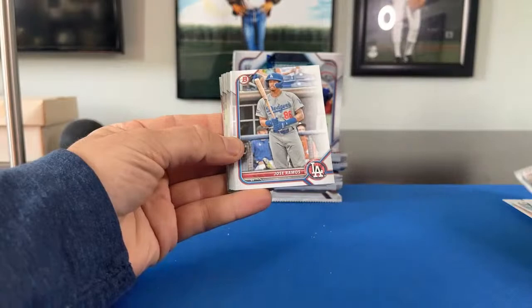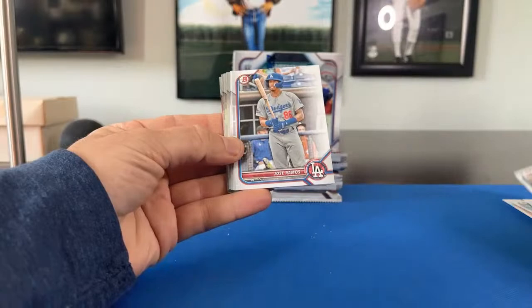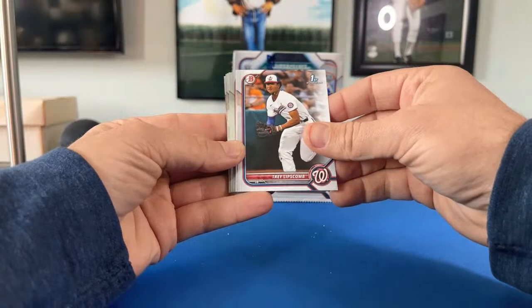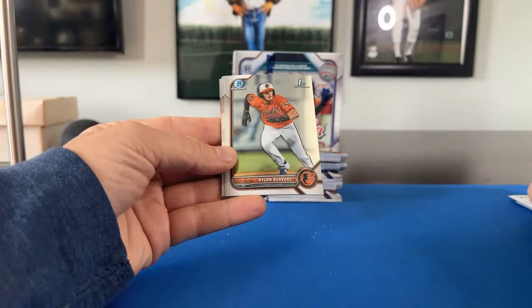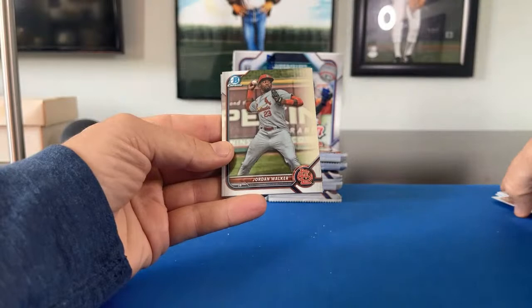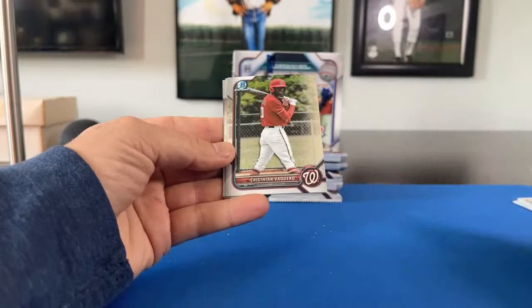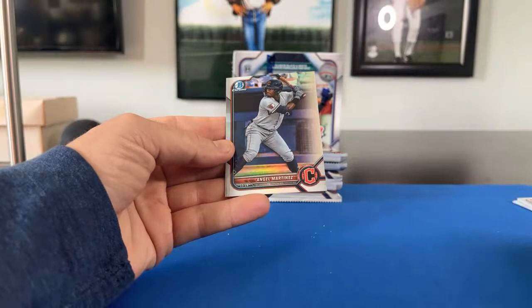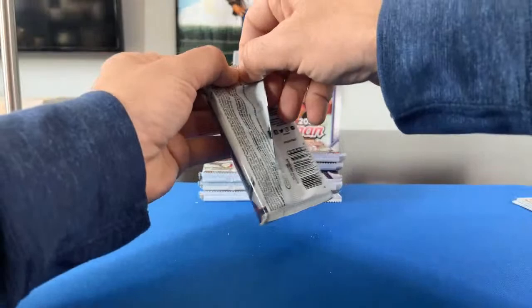Willie Vasquez, Jose Ramos, Jay Allen, Ryan Reckley, Trey Lipscomb, Nazir Mule. Now the chromes: Dylan Beavers for the Orioles, Jordan Walker for the Cardinals — nice prospect right there. Another one here: Christian Vaquero for the Nationals, Yasser Mercedes, and Angel Martinez for the Guardians. Pretty nice first pack! Pack number two.